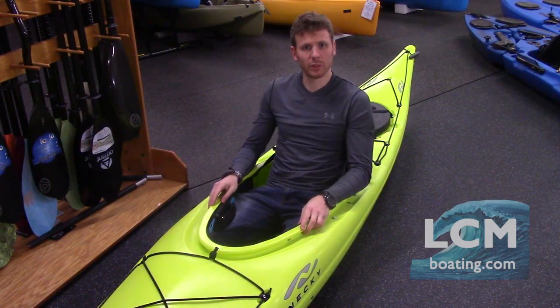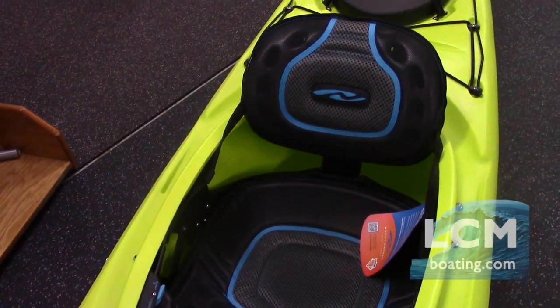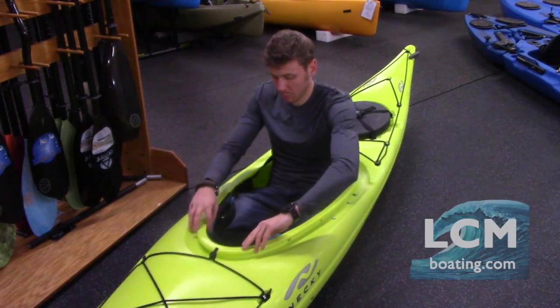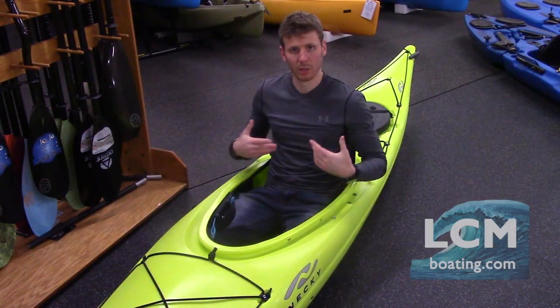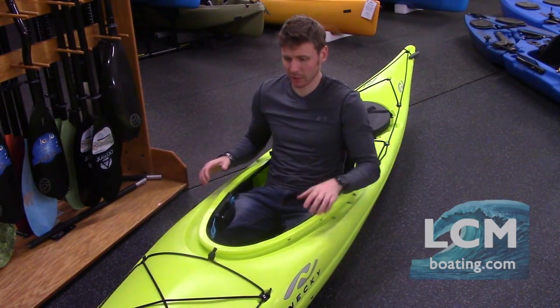The Manitou 14 features the Active Comfort System seat 2, and this seat is very adjustable. When I'm in the boat here, I can pull on either one of these loops, both of them equally, just to bring my back angle forward and give me that support that I need as I'm leaning into my paddle stroke.